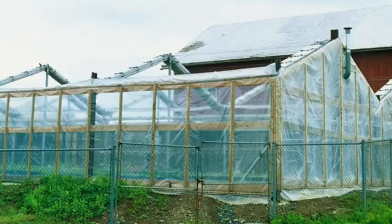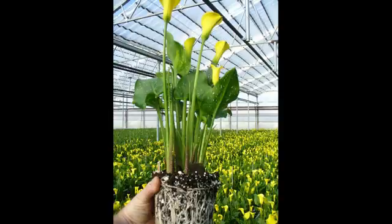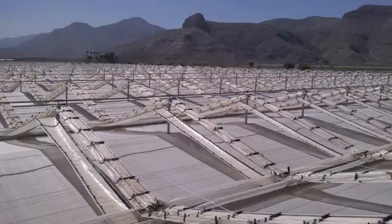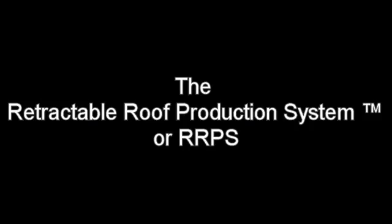When growers started using automatic retractable roof houses over 30 years ago, they started noticing that they were getting better quality, higher yields, and that plants had fewer problems with insect disease and nutritional deficiencies. But nobody could explain exactly why this was happening, and there were no documented best practices to ensure growers consistently achieved good results. So after 10 years of studying best practices and challenges in conventional greenhouses, tunnels, open fields, and retractable roofs, we developed the Retractable Roof Production System, or RRPS.